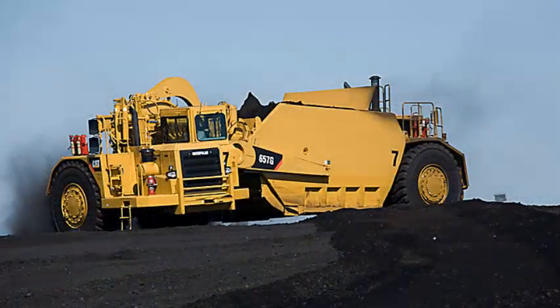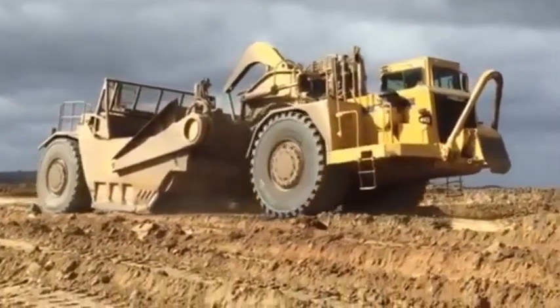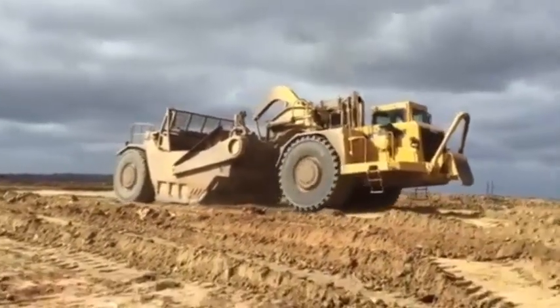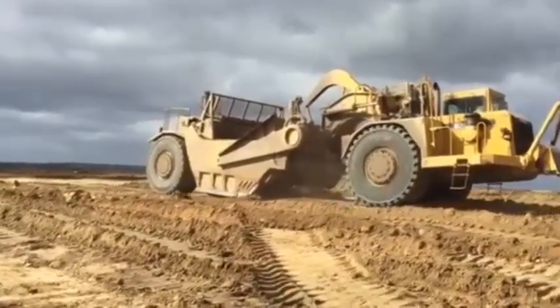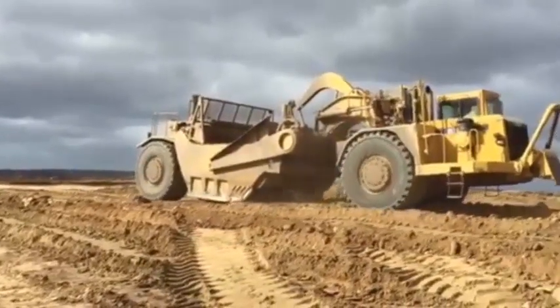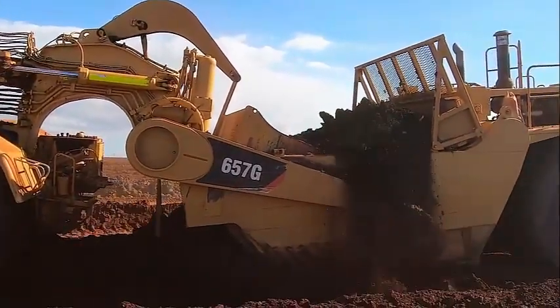The company's largest open-bowl scraper, the CAT 657, has a heat capacity of 44 cubic yards with a rated load of 52 tons. The 657 Caterpillar Scraper travels up to 34.8 miles per hour and cuts to 17.3 inches with a spread depth of 25.9 inches.